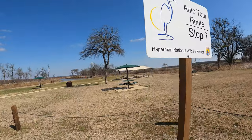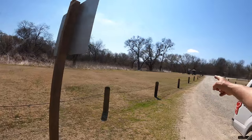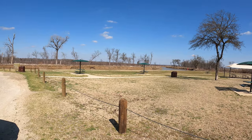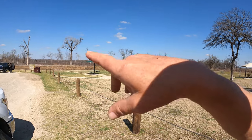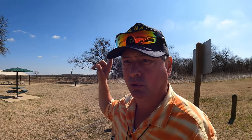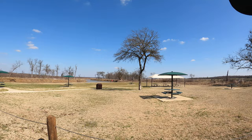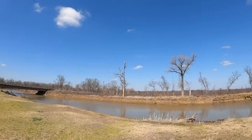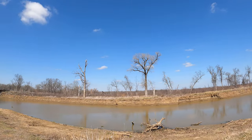Stop number seven is at the Big Mineral day use area. That's a pretty nice little picnic area, with port-a-potties and a vault toilet. Stop seven is talking about Big Mineral Creek and the wildlife you'd expect to find there — you can fish in this creek year round. Motorized boats are allowed during the summer and non-motorized boats in the winter, October 1 through March 14th. After March 15th through September 30th, motorized boats can be used in Big Mineral Creek. They even provide benches so you can sit and relax while fishing.